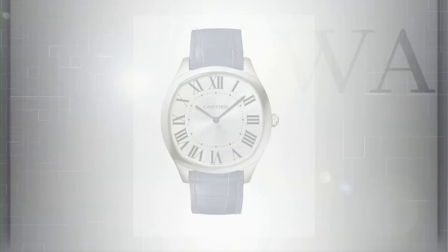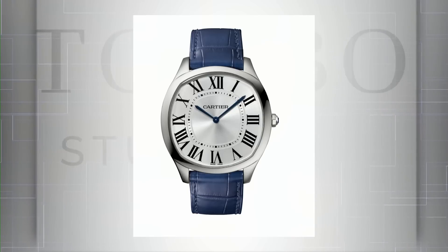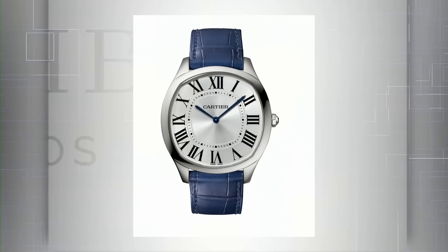The Drive de Cartier Extra Flat in steel — this one flies under the radar, partly because it's so thin. 39 millimeters in diameter by 6.6 millimeters thick. Think about that: the Royal Oak Jumbo, which we call the extra thin, is 8.1–8.2 millimeters thick. This is 6.6mm with a Piaget high horology MC430 manual-wind movement. In 2017 this became what the Drive should have been from the beginning, but it was only available in rose gold and white gold. For 2018 you can buy it in steel for $5,600.